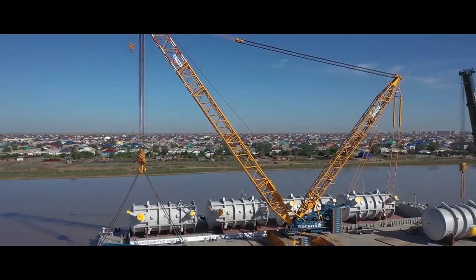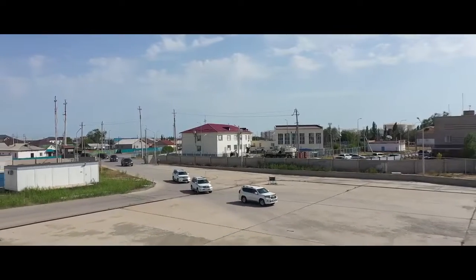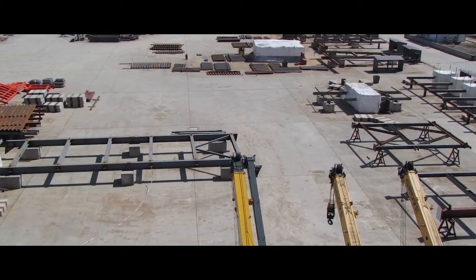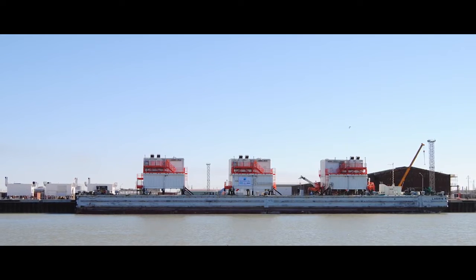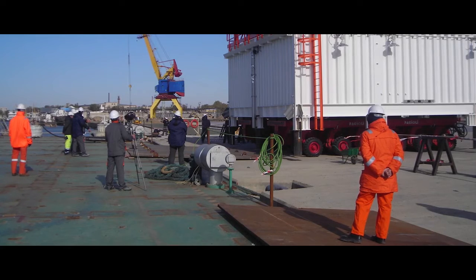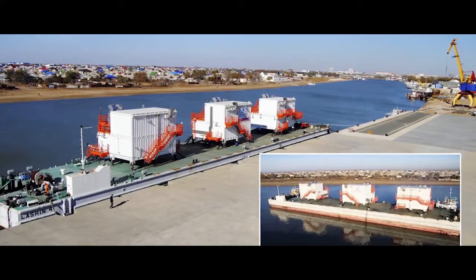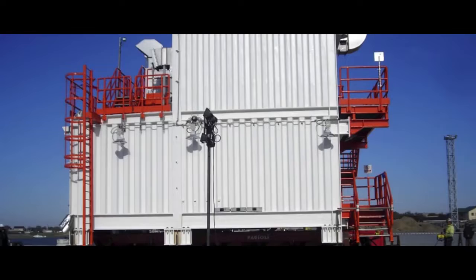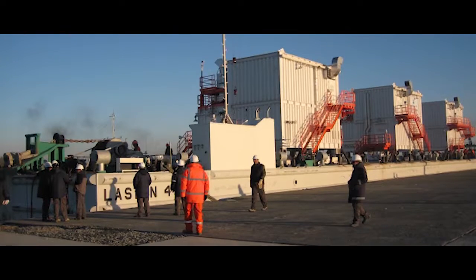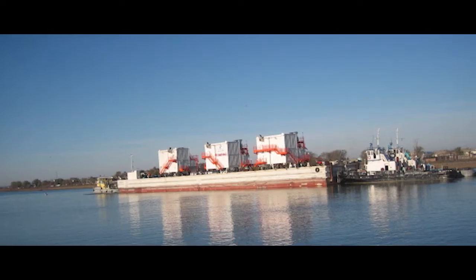After resumption of work following reconstruction, the port, together with its core consortium and partners, completed the contract for manufacturing, assembly and delivery of 12 modular buildings of the offshore complex of Kashagan oil field. As a result, large-sized modules with total weight of 1,893 tons and six non-self-propelled barges were shipped from the berths of the port to Island D of Kashagan field.